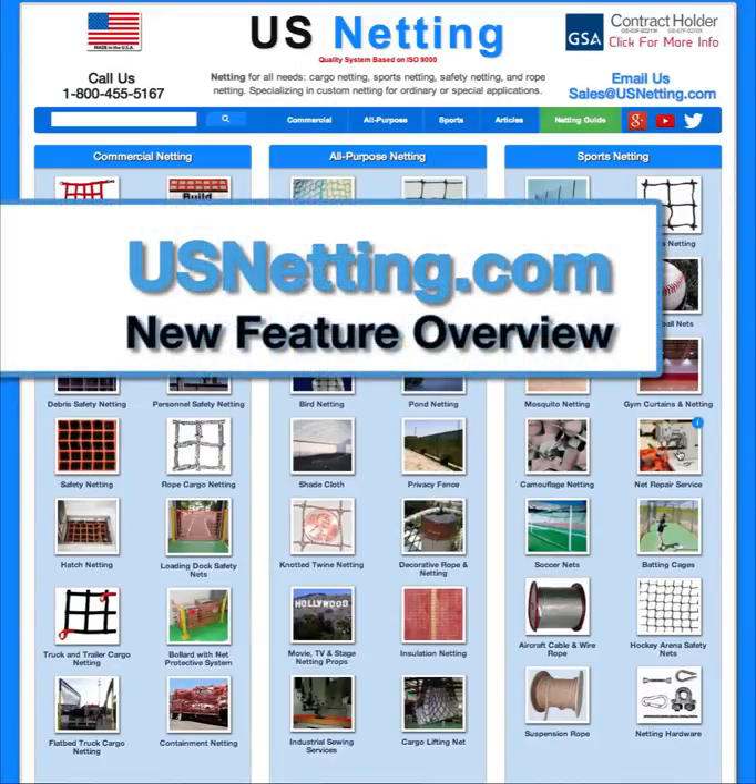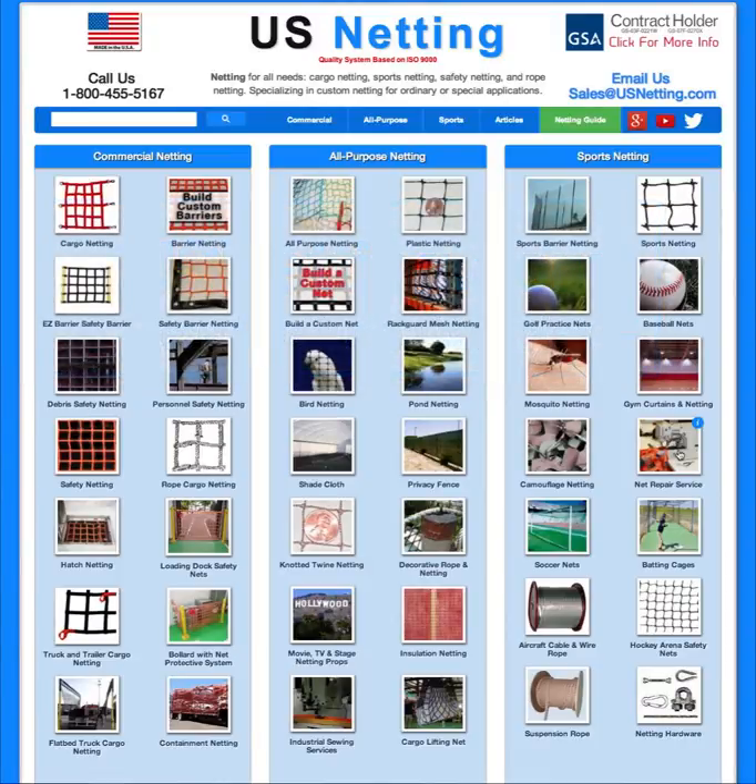Hi everybody, this is Brandon from US Netting. I hope your new year is off to a great start. We've been busy making some changes to our website. These changes are technical, visual, and organizational, but all focus on giving you, the customer, the best user experience possible while finding the custom netting solution for you.